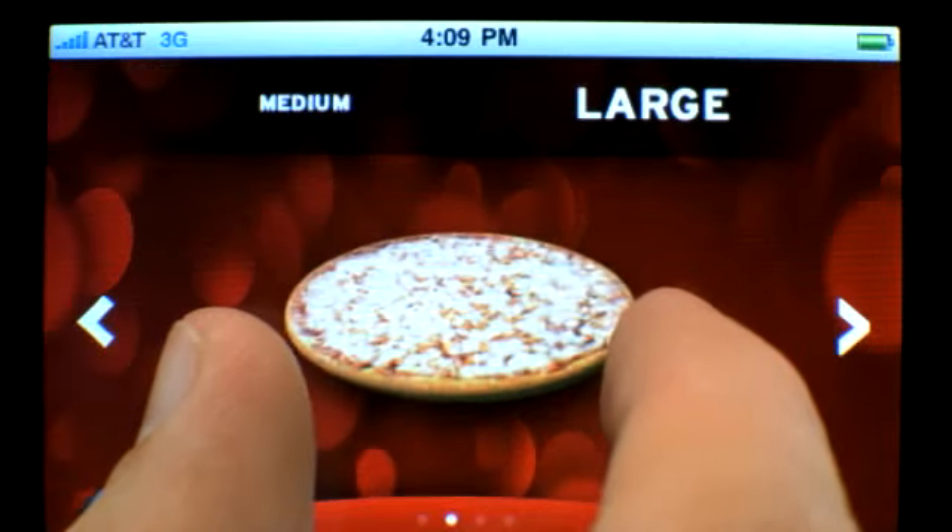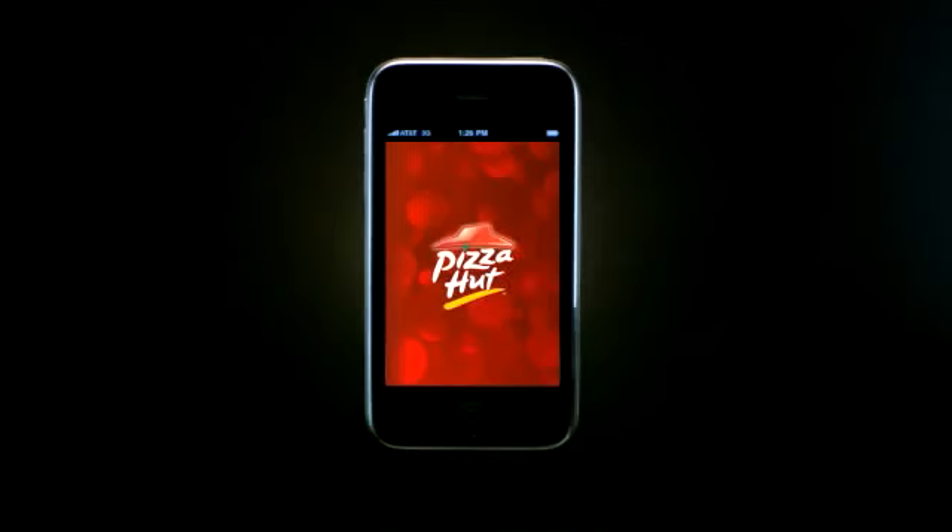You can drag it, tap it, pinch it, stretch it, tilt it, shake it, play it, order it and enjoy it.